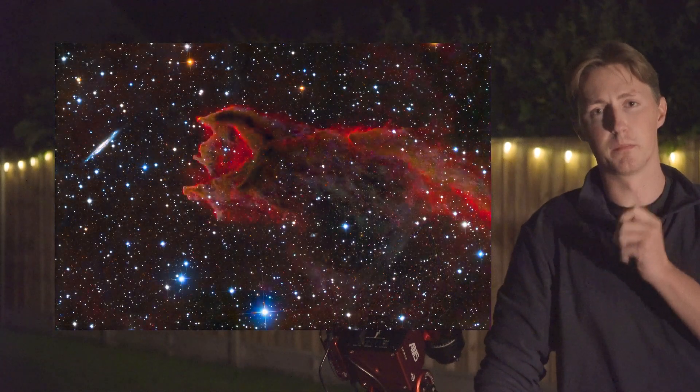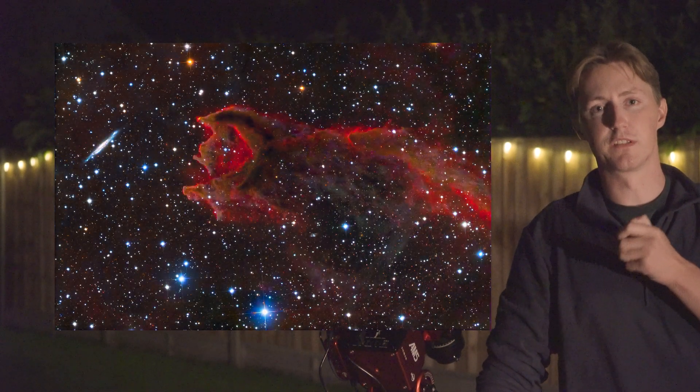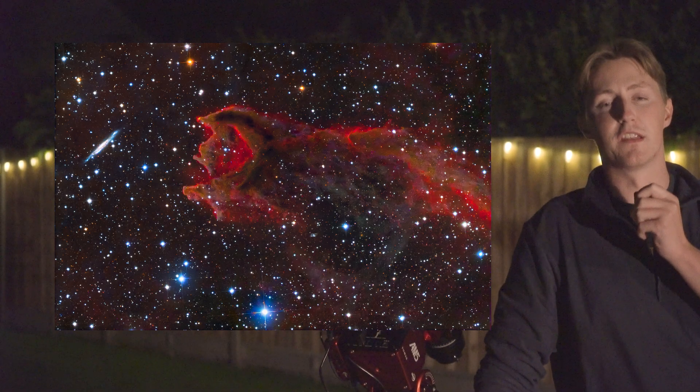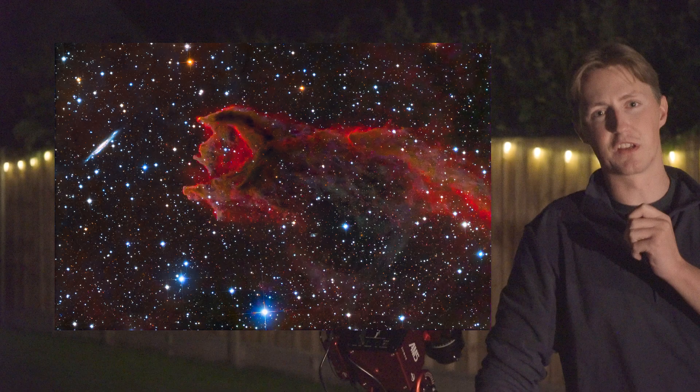I'm also going forward with a submission of CG4, otherwise referred to as God's Hand. Until fairly recently I wasn't even aware this object existed, and I think it's an incredibly unique deep sky object.